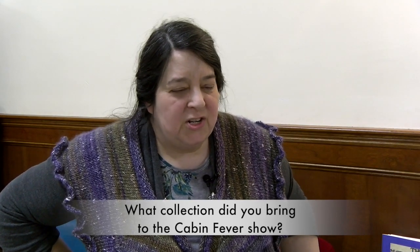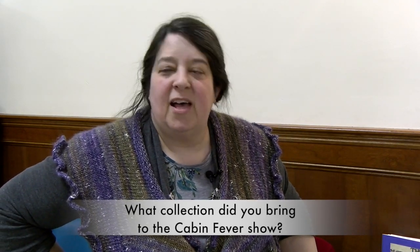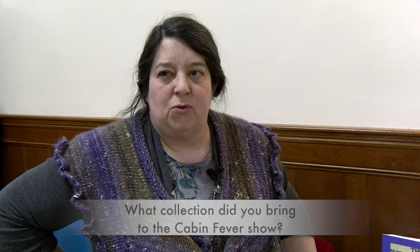My name is Eileen Bouvier. I'm a costume designer, so I always really like the old historical items. This is an exhibit of largely vintage and antique sewing items, trim, notions, tools.